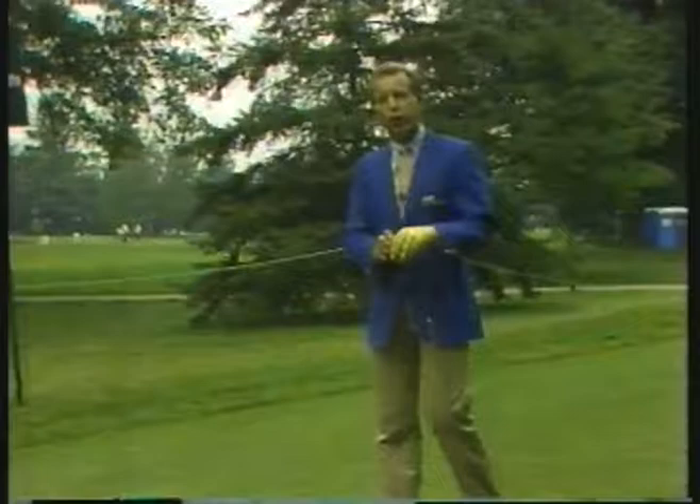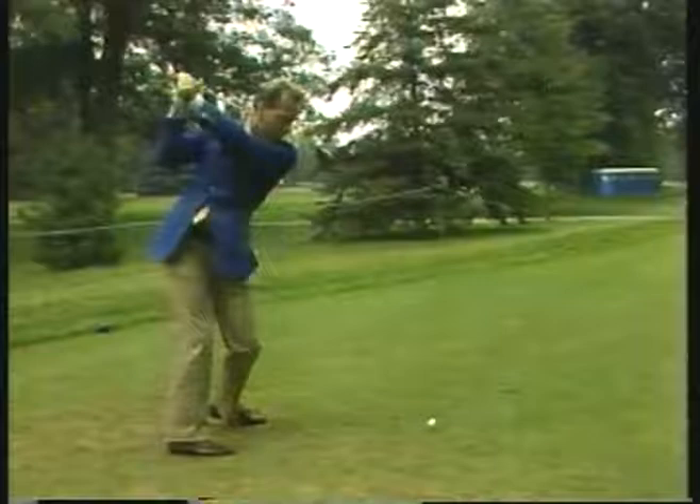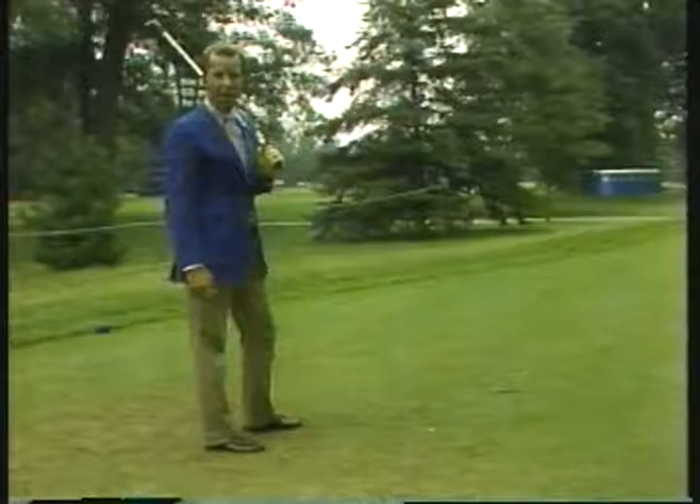But since then, this tree has stood as a reminder of what Lon Hinkle tried to do that day — birdie the par 5 8th hole by taking the shortcut. Today, if you tried to do it, it's pretty impossible. The Hinkle Tree still stands guard after all these years.